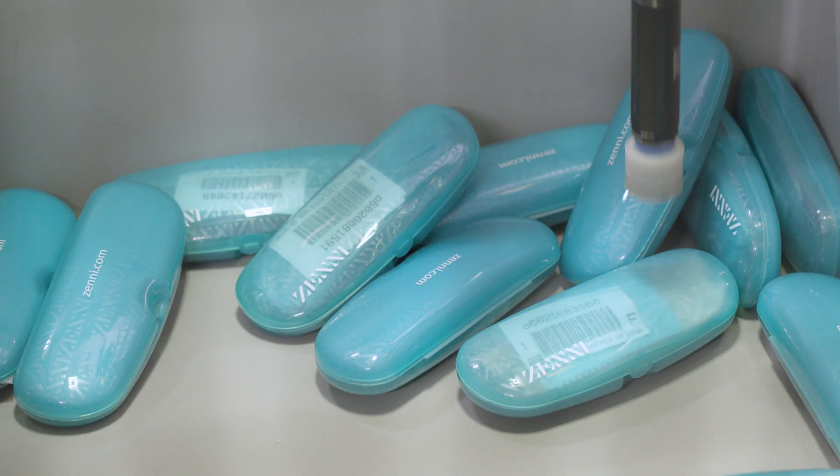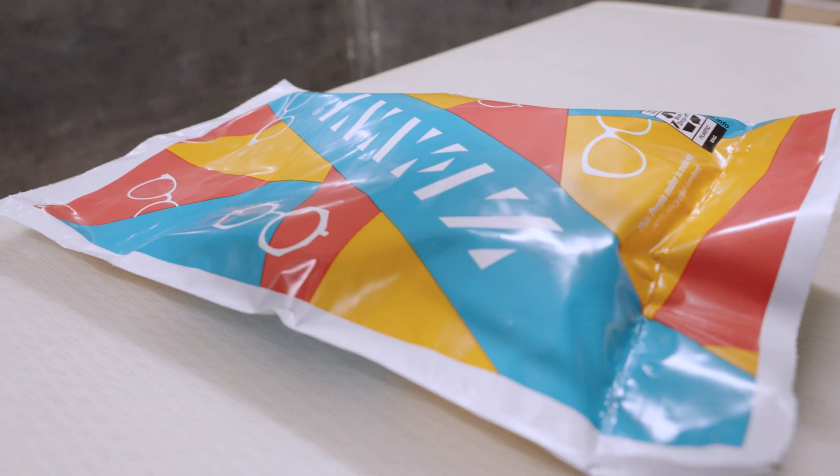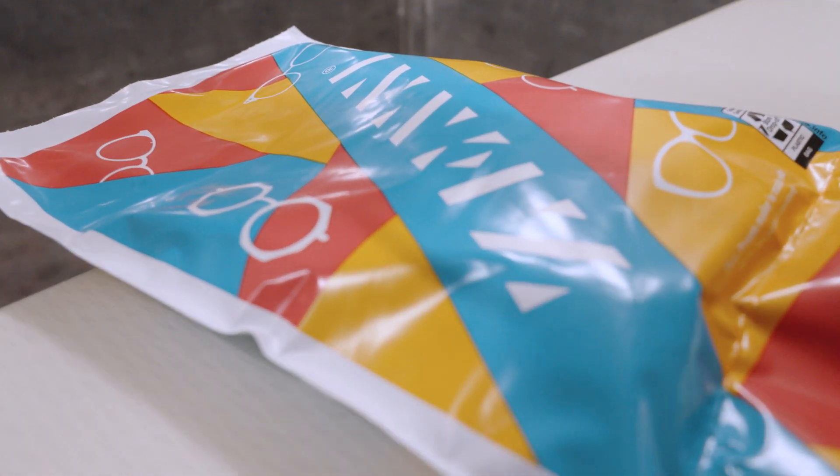In my opinion, anyone wearing eyeglasses is our customer. Zenni offers very good quality eyeglasses — prescription eyeglasses — at a very, very good price. We are selling about 6 to 7 million pairs of eyeglasses a year, and we are growing at about 15 to 20% a year.